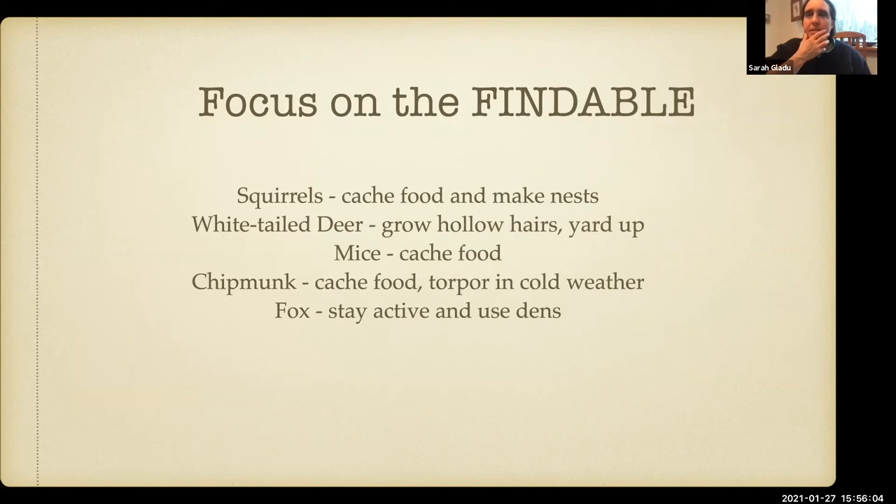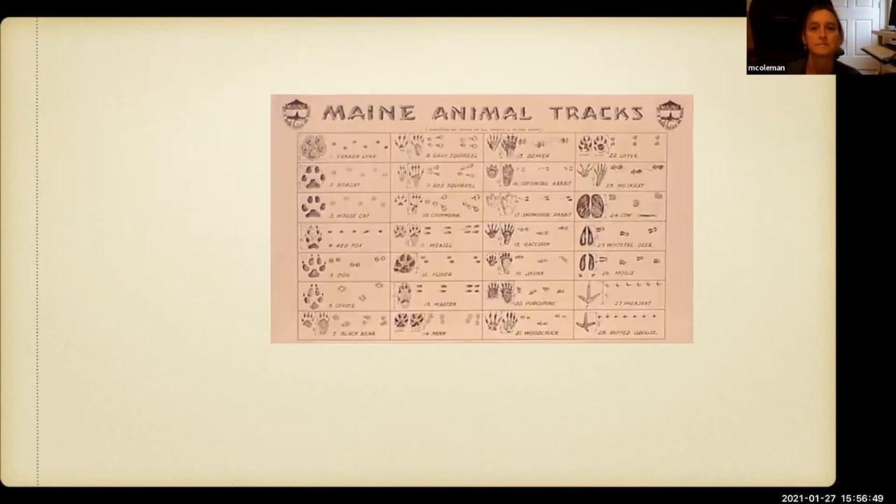My advice to teachers in general would be to focus on the findable animals in your area where you're teaching. So if your students are out by the garden or in the little trail system behind the school, what mammals are going to be there? Don't worry too much about the whales because there are plenty of teachable moments right in the school area — focusing on squirrels, deer, mice, chipmunks, fox, and so forth. And if you do have an opportunity to take kids out there, you're going to find not just tracks, but signs too of mammals and other critters.